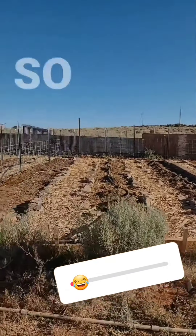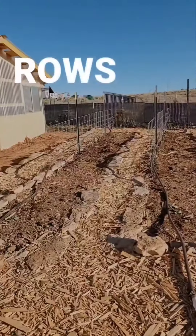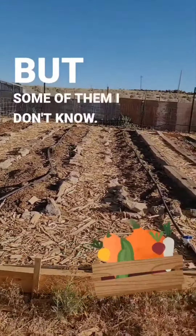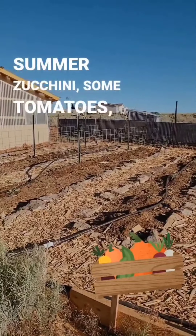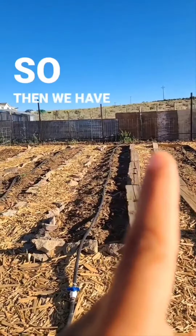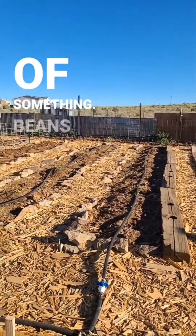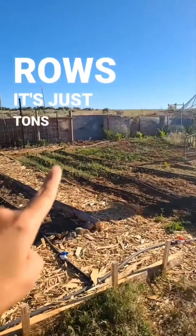I'm flipping the camera around to show the garden. These are all our rows — Alex has been planting most of them, and some I know what he planted but some I don't. We have zucchini, summer zucchini, tomatoes, pole beans, and peas. There's also a row going down with a fence where he planted beans or peas, and down these three rows it's just tons of beets.